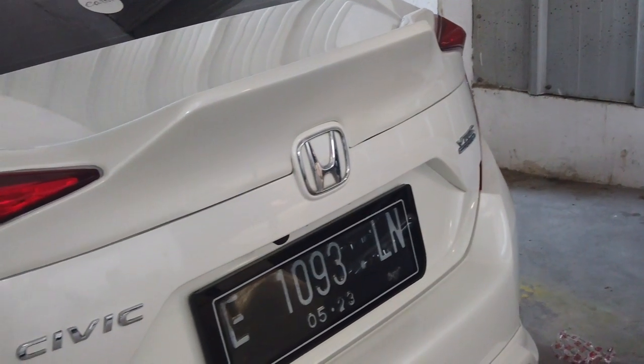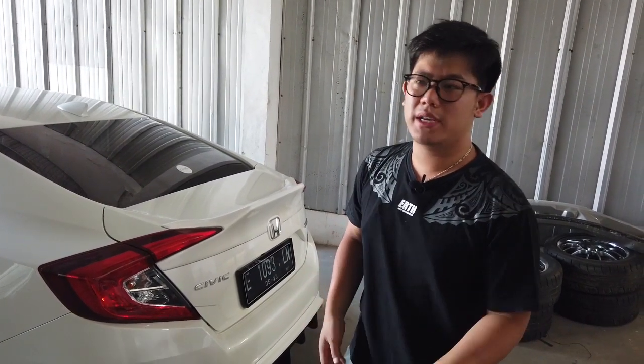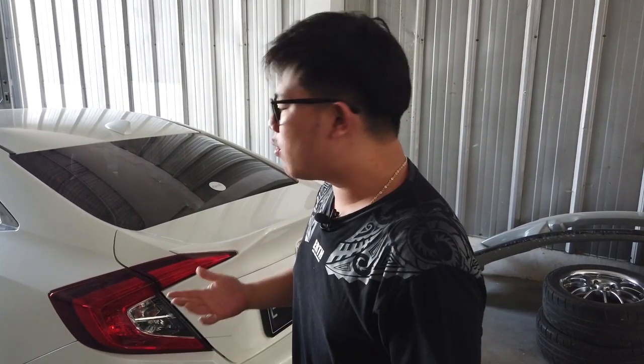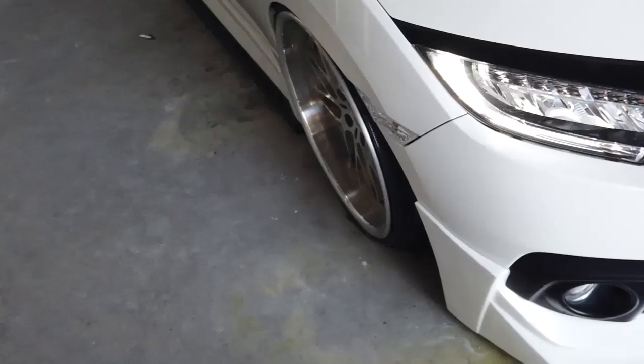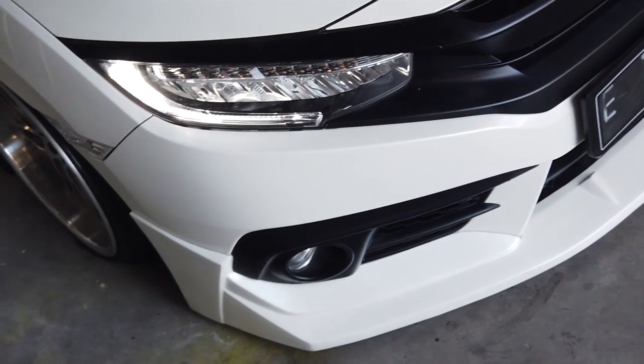Pemasangan semua bolt-on, jadi kalian gak perlu fitting ulang, langsung dapat barang dari kita. Kalau ada pembelian, kalian boleh request warna, bisa foxy. Kalau gue saranin mendingan foxy, takutnya ada kecelakaan di jalan — catnya rusak itu sayang. Jadi kalian bisa langsung ke bengkel cat, catin, pasangin, terima beres. Gue yakin body kit ini gak perlu kalian fitting-fitting lagi kayak body kit lokal pada umumnya — gue konsentrasi dengan tim Earth gimana bikin produk yang 98% fitting.